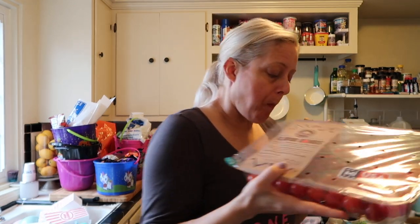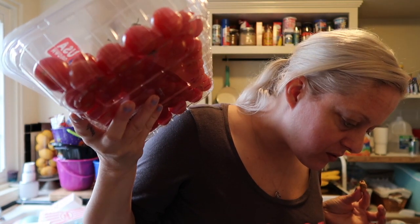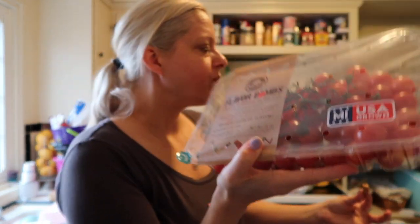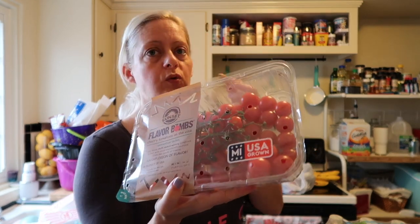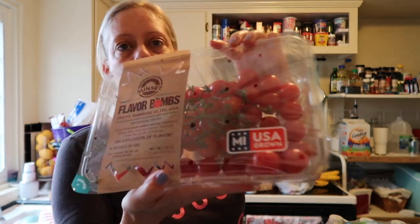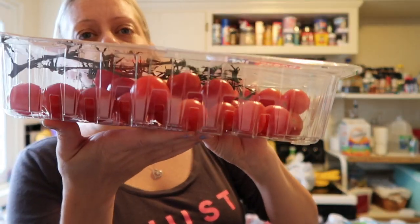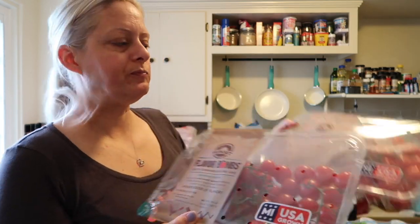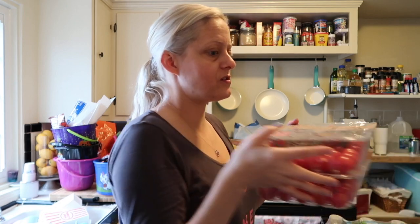Next up I have my favorite tomatoes. The sign said four-something but they rang up at $6.98, and that's why I got two packs — I thought they were cheaper. These are the best tomatoes ever. My stepdad actually took some seeds and planted them in his house and he's been supplying us with tomatoes all summer, but his last ones are done, so back to buying them.